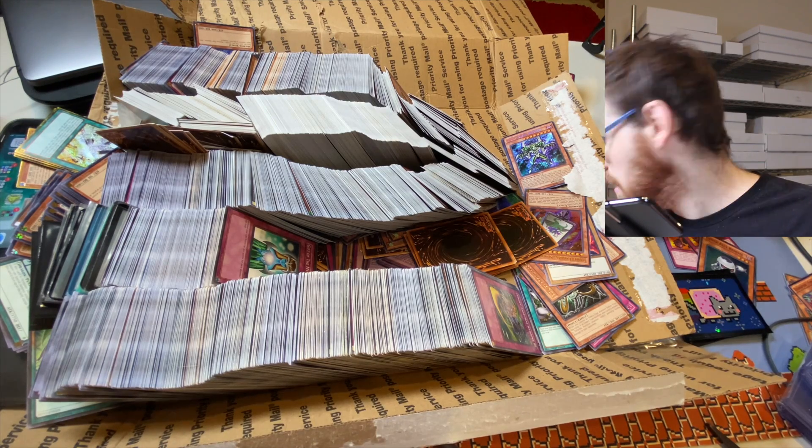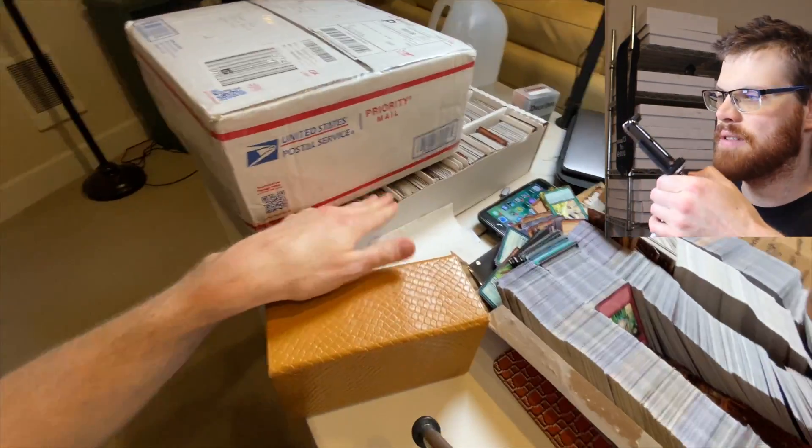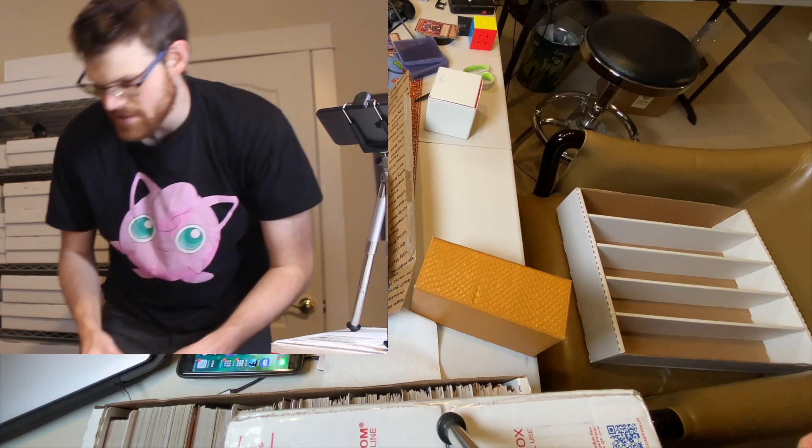I got to figure out what I'm gonna do here. I'm gonna grab a big empty five-row box and just start loading bulk into it. So let's get all this bulk into the box.